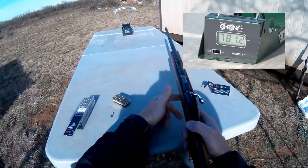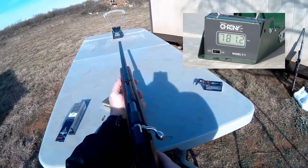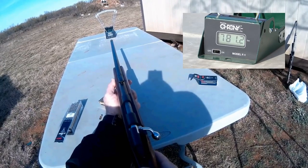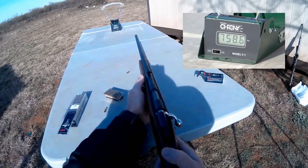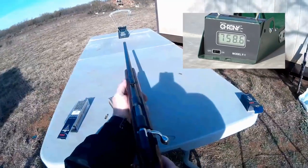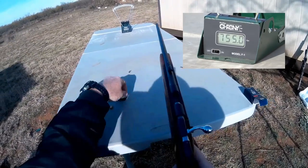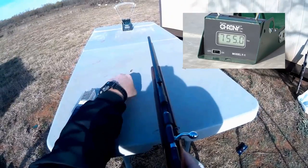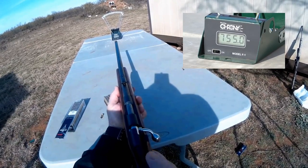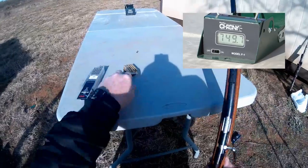Round three: 781. The CCI Quiet is rated at about 710 fps, but in this rifle it produces more than that. We got 781, 758, and 749. So it's averaging around 750 to 755 fps with the CCI Quiet out of this rifle.